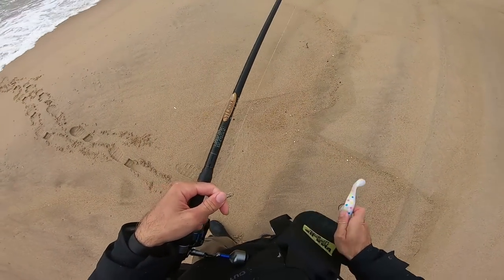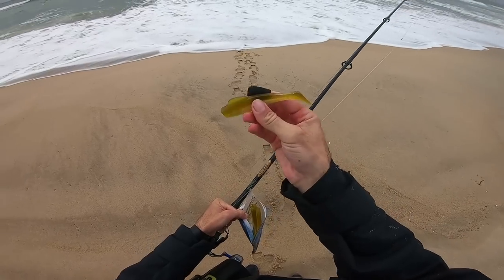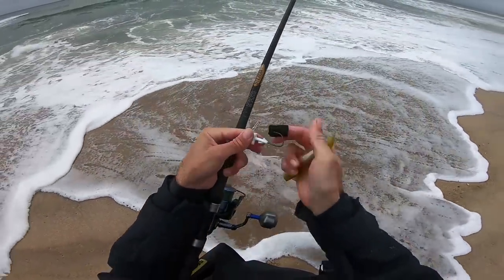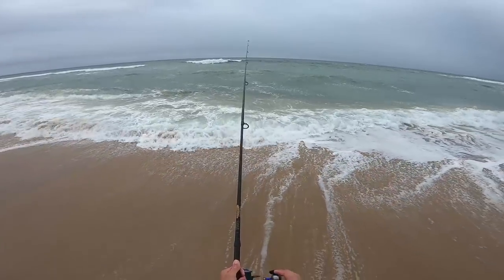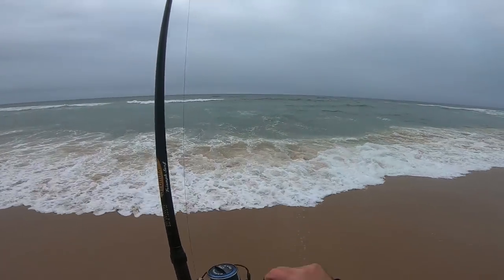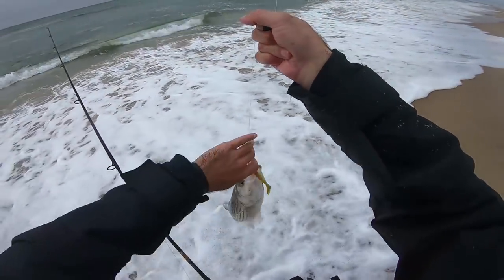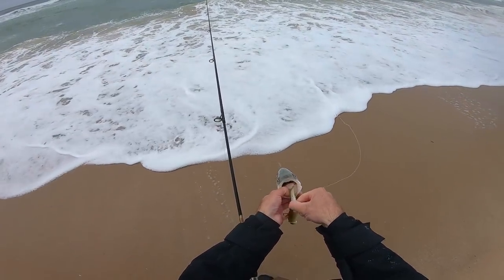I'm going to make a quick little color change and see if that makes a difference. I'm going to try a little olive over white and silver flake. You can pick these shads up at J&H Tackle or J&H.com - we'll put the link down in the description. Fourth cast - it's a pipsqueak, but you can still learn a lot from that. Never leave a spot once the bite dies before switching and trying another color.